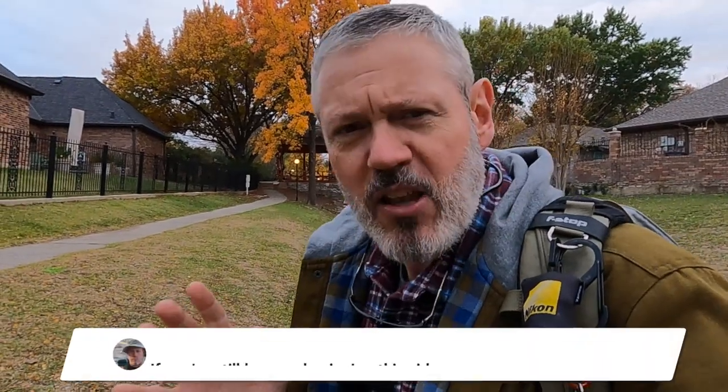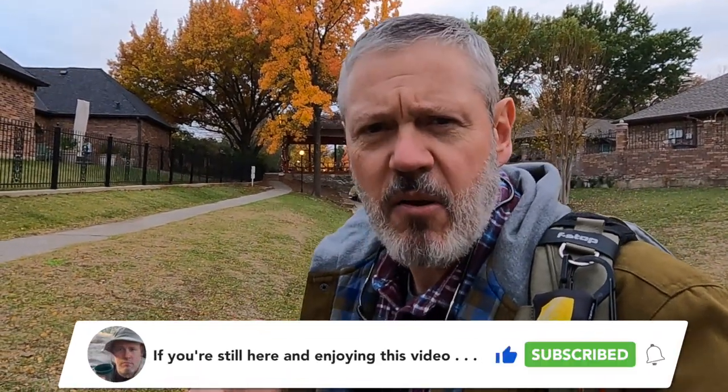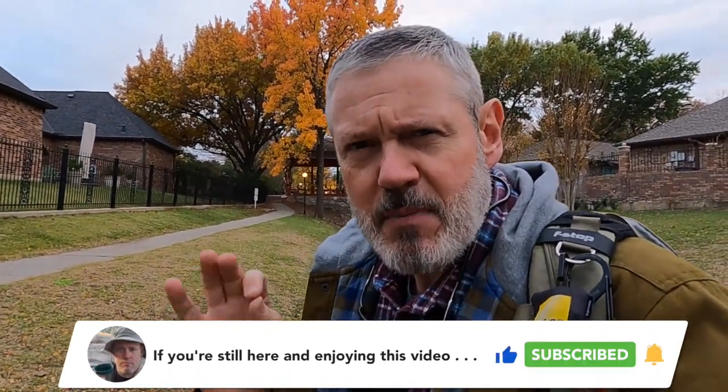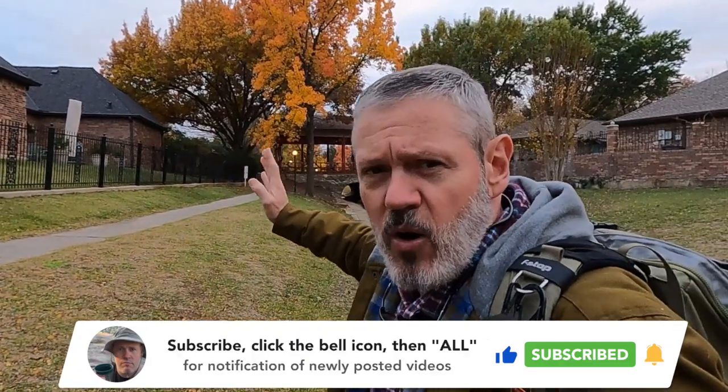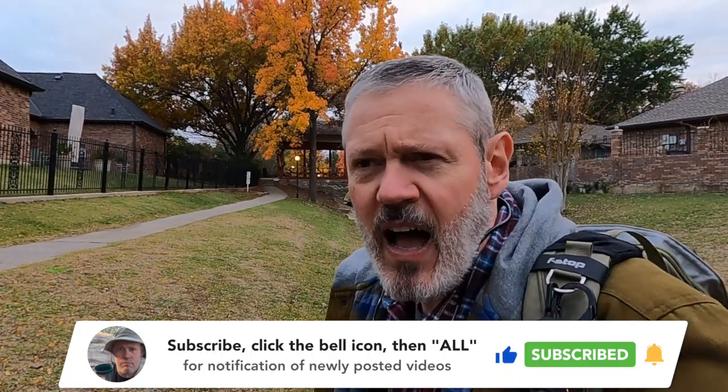First off, let me apologize for the weed eater in the background — that was unexpected. I'm at a location I was at just two days ago, and the reason I came back is because the fall colors have turned just a little bit more. I've got a little bit more color in this tree than I had two days ago, and the conditions are right for a pretty good sky — and I'll tell you why.